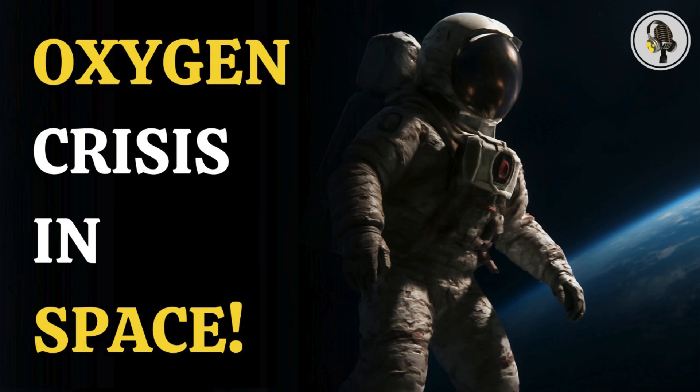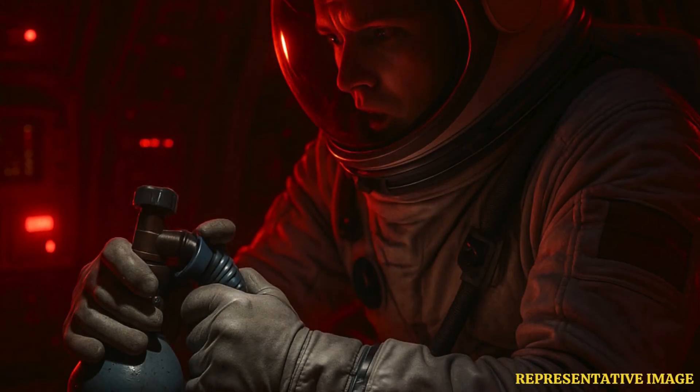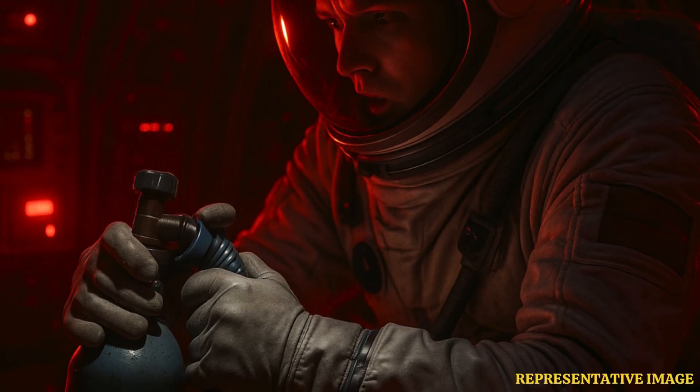Welcome to the We On podcast, where we explore fascinating stories and ideas from various fields. In this episode, we explore the terrifying possibility of oxygen running out in space. Imagine floating miles above Earth, and suddenly no air to breathe. What would happen next? Join us as we reveal the science and emergency plans that could decide survival.